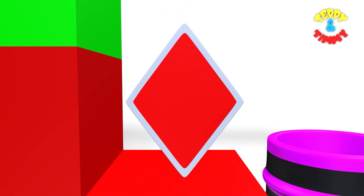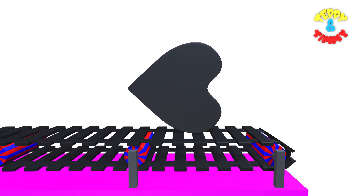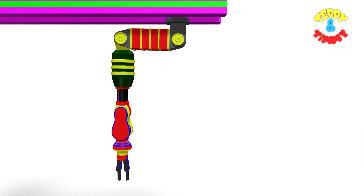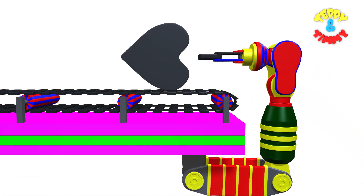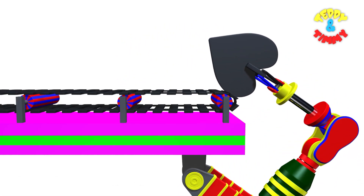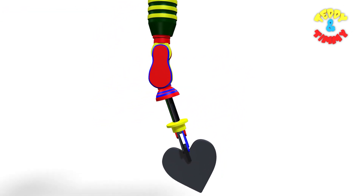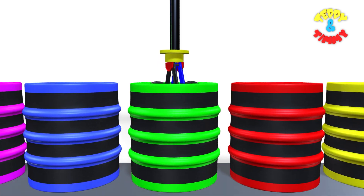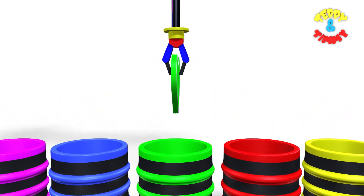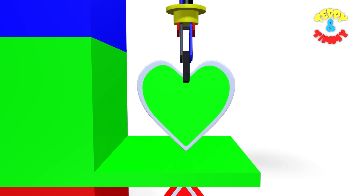Red rhombus! And the next shape is heart. Now the Robo Arm is going to collect the heart, and the Robo Arm has collected the heart. And the heart is going deep in the green color drum. Here comes the green heart! Green heart!